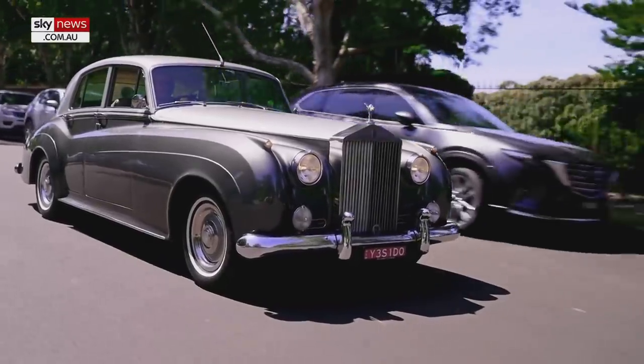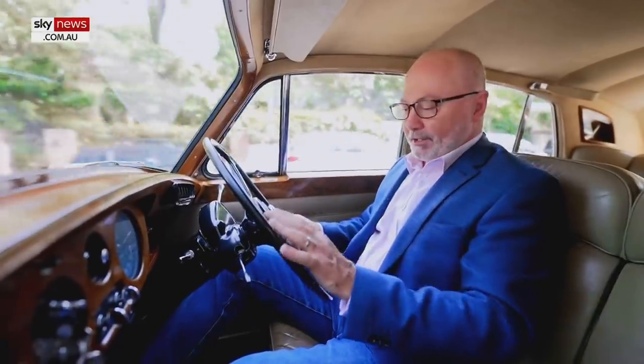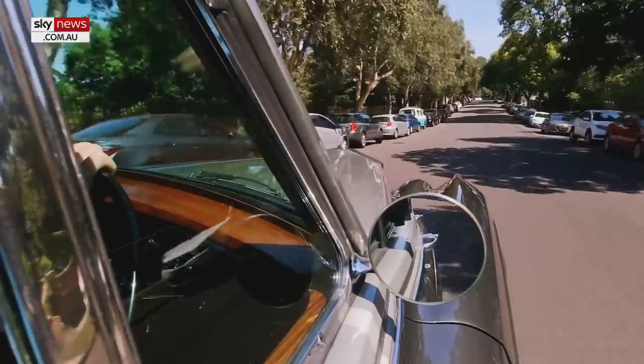Rolls-Royce. Throughout the last century, this luxury vehicle has established itself as the pinnacle of fine engineering. It's been part of our carbon-chugging past, but today this world-renowned prestige brand is working on our nuclear future.